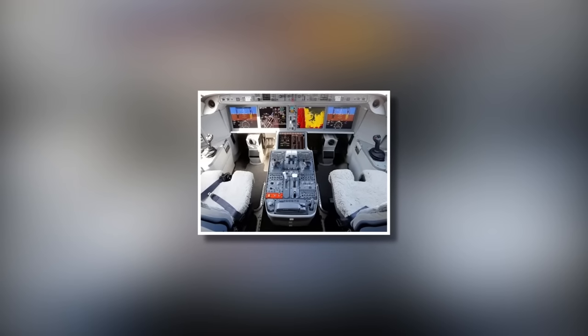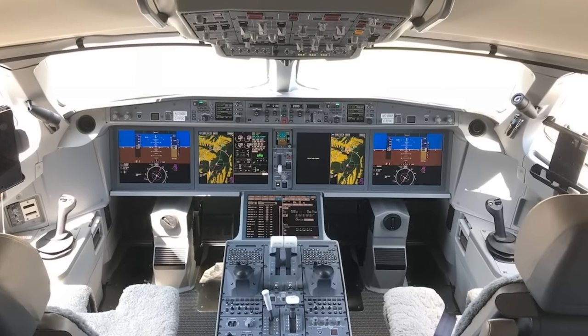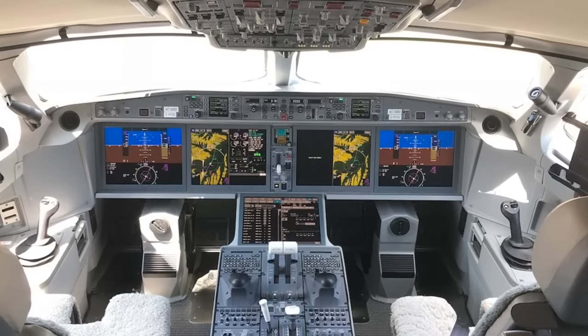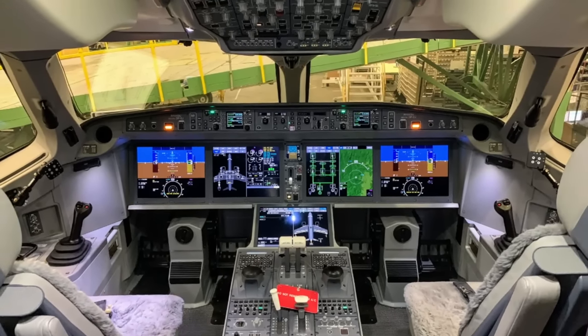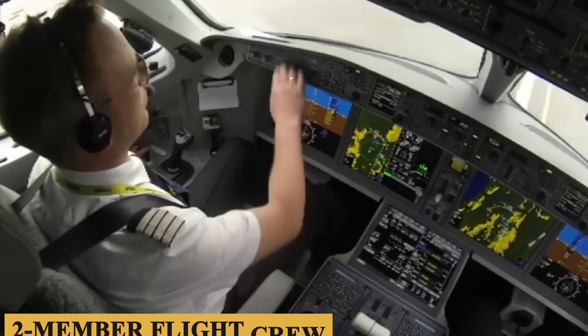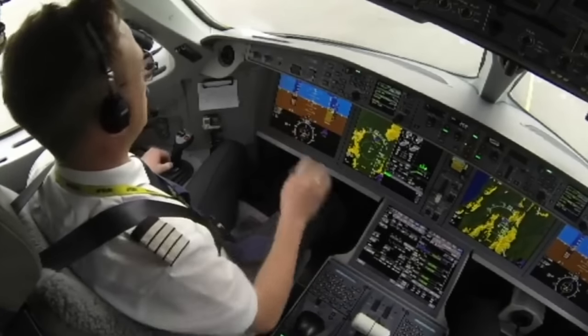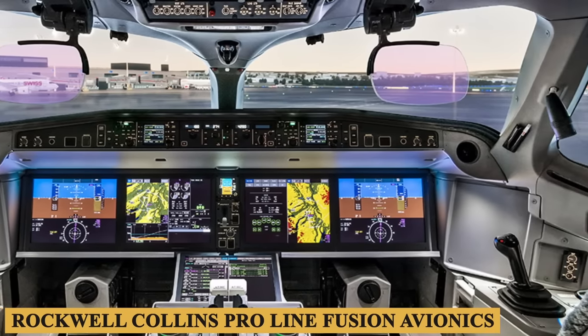The cockpit is the same you'll find in an Airbus A220-100. It was developed to be simple, cost-effective, and smart, while also reducing pilot workload and encouraging more heads-up flying. It accommodates a two-member flight crew comprising a pilot and a co-pilot, and features a Rockwell Collins ProLine Fusion integrated avionics system.